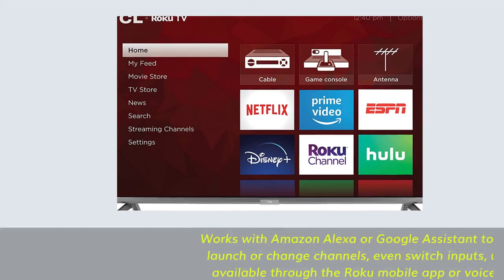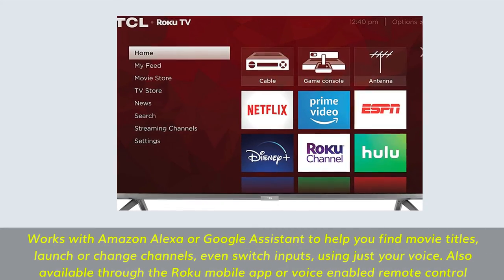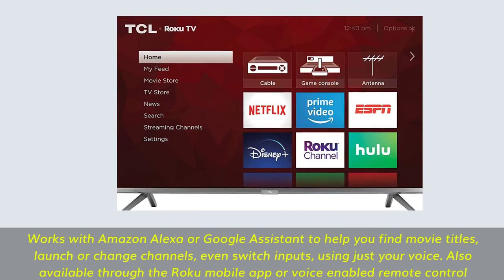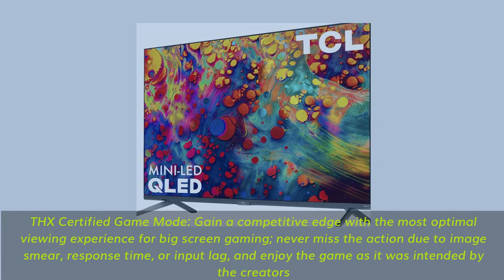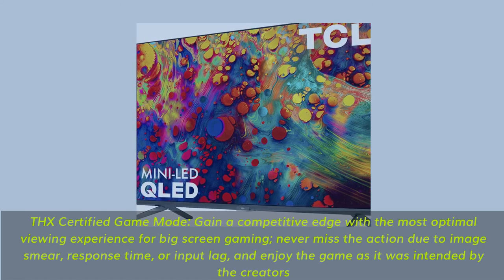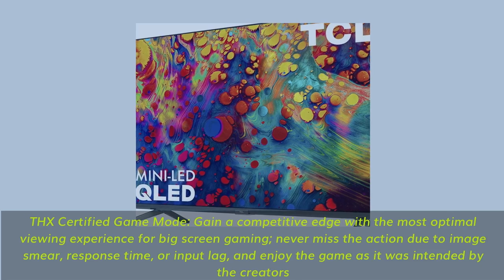Works with Amazon Alexa or Google Assistant to help you find movie titles, launch or change channels, even switch inputs using just your voice. Also available through the Roku mobile app or voice-enabled remote control. THX certified game mode — gain a competitive edge with the most optimal viewing experience for big screen gaming. Never miss the action due to image smear, response time, or input lag, and enjoy the game as it was intended by the creators.